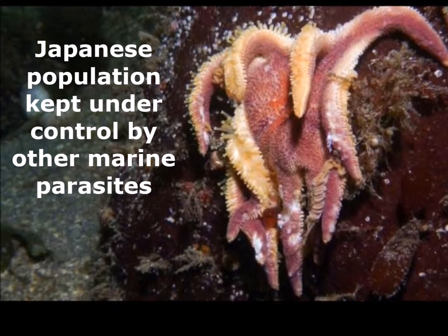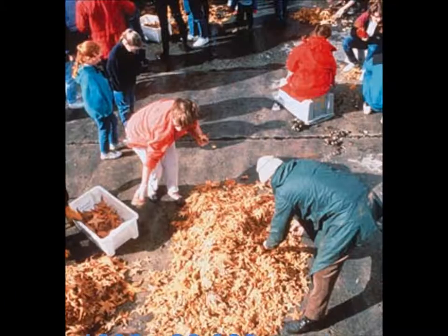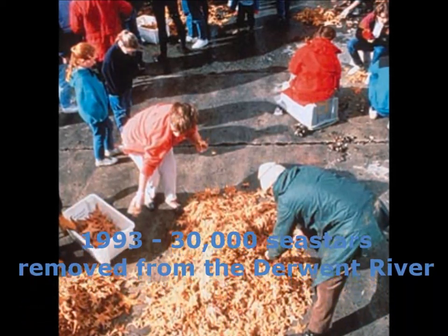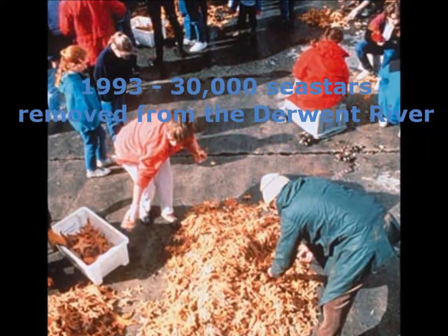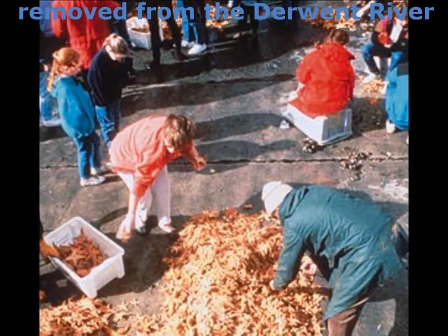One of these parasites was introduced into Australian waters, but had little effect on the local population. In 1993, divers removed 30,000 sea stars from the Derwent River. This also had little impact. Removal also poses disposal problems — how do you dispose of the 30 million plus population of Northern Pacific sea stars?